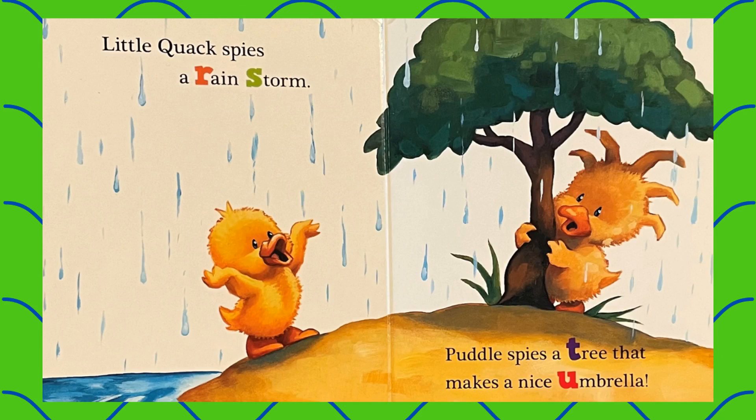Little Quack spies a rainstorm. Puddle spies a tree that makes a nice umbrella.